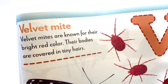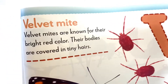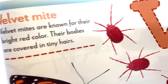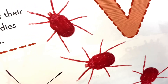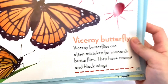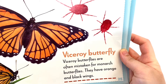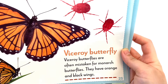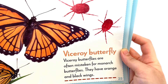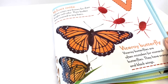That's a Velvet Mite. Velvet Mites are known for their bright red color. Their bodies are covered in tiny hairs. We also have another under letter V, which is the Viceroy Butterfly. Viceroy Butterflies are often mistaken for Monarch Butterflies — they have orange and black wings. They do kind of look like Monarch Butterflies.